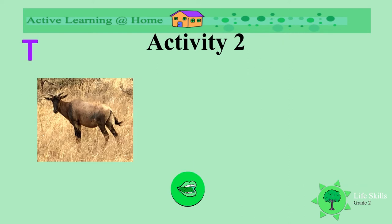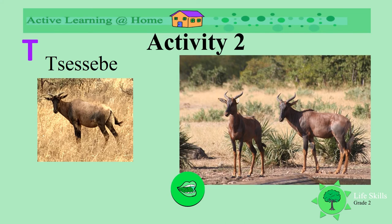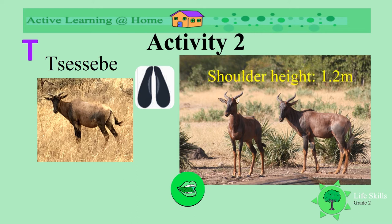We are now on the letter T. Do you know what animal this is? It's a tsessebe — it's a kind of buck. Can you say tsessebe? Well done! Aren't they beautiful animals? Look at their unusual horns. This is the spoor of the tsessebe, it's similar to other buck. The shoulder height is 1.2 meters, and tsessebe can run very fast.